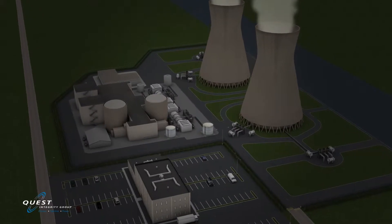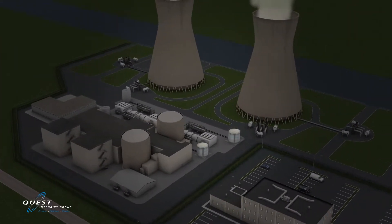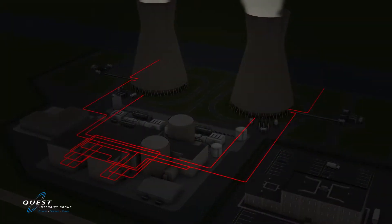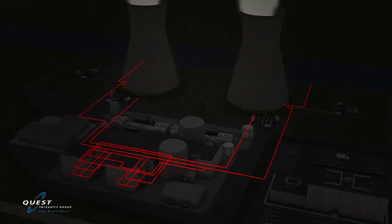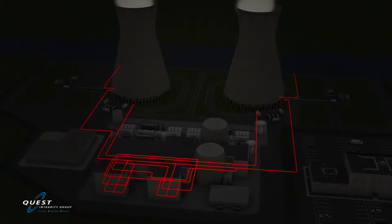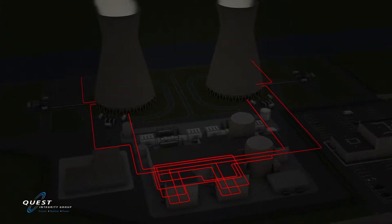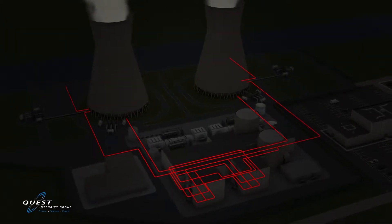Nuclear power plants operate in over 30 countries, with some of the original facilities dating back to the 1950s. These aging infrastructures contain miles of piping circuits, ranging from 3 inches to 15 feet in diameter, that are used to transport liquids such as water, steam, condensate, and diesel in and around the plant.